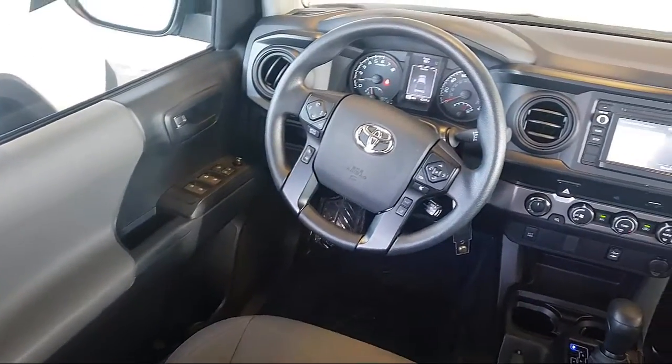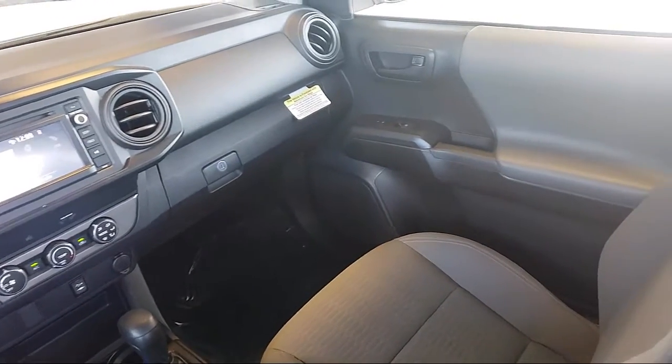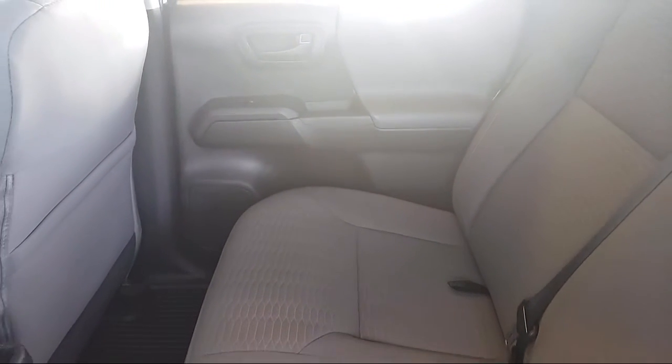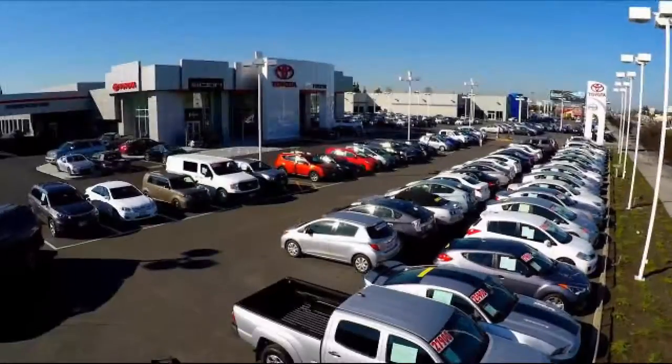Additional benefits include one-year roadside assistance, Carfax vehicle history report, and more. Toyota Town of Stockton has a great selection of Toyota certified vehicles. We hope you'll give us the opportunity to show you what excellence in customer service looks like. So give us a call or stop by — we're located at 2150 East Hammer Lane in Stockton.